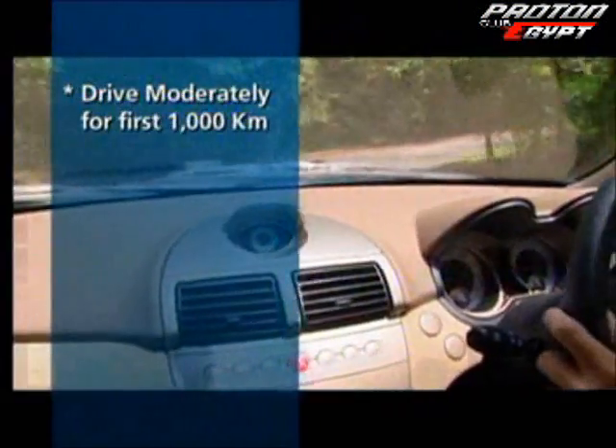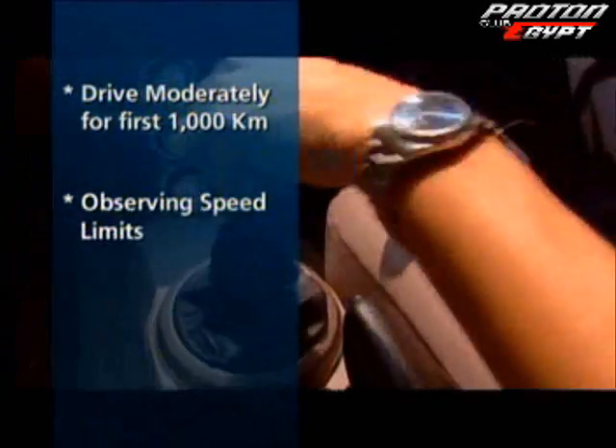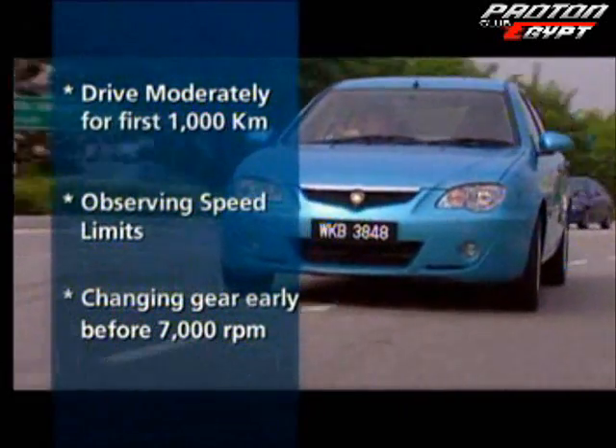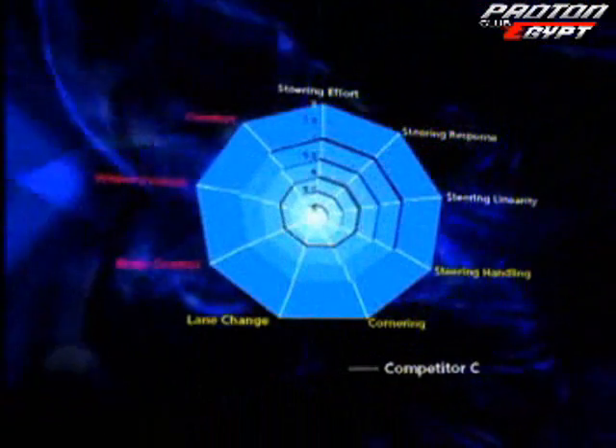Washing the engine will not damage components, as the intake manifold incorporates drain holes to prevent water seepage. As with all new cars, drive moderately for the first 1,000 kilometres to season the engine — observing speed limits and changing gears early before 7,000 RPM. With exhilarating ride and handling from enhanced structural rigidity, the Gen2 is designed for high speed straight line stability, agile handling, and quick lane change situations. Its precise progressive steering response leaves competitors far behind.